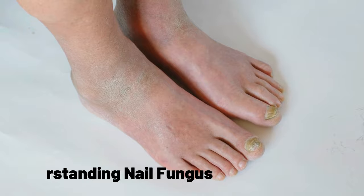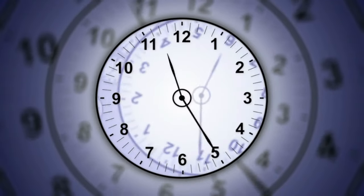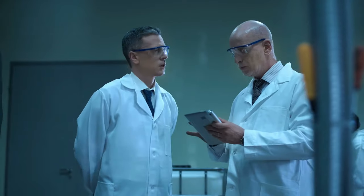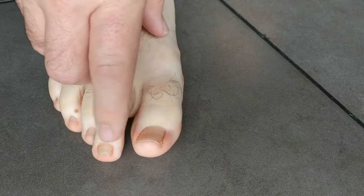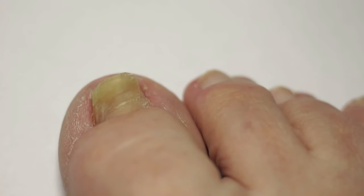Understanding nail fungus. Before we jump into those quirky remedies, let's take a moment to really grasp what nail fungus is all about. Imagine a tiny, unwelcome guest that decides to make your nails its home — that's nail fungus for you. Nail fungus, or as the scientists call it, onychomycosis, is more than just a visual nuisance. It's an actual infection that attacks your nails. This pesky little problem can make your nails look yellowish or even brownish.